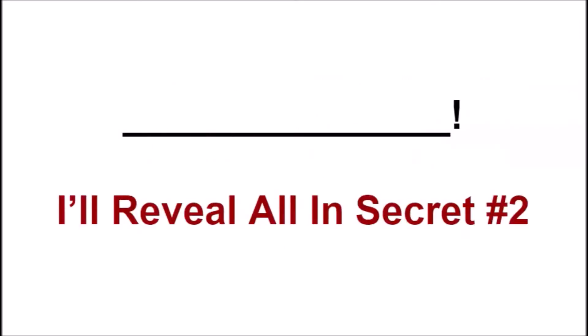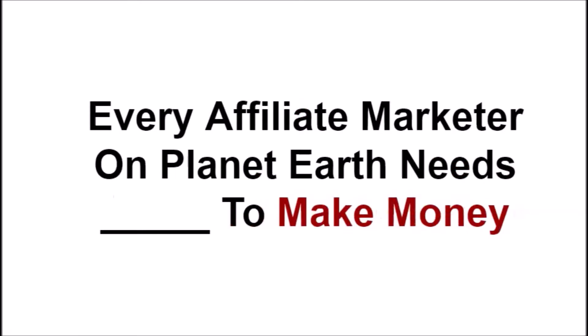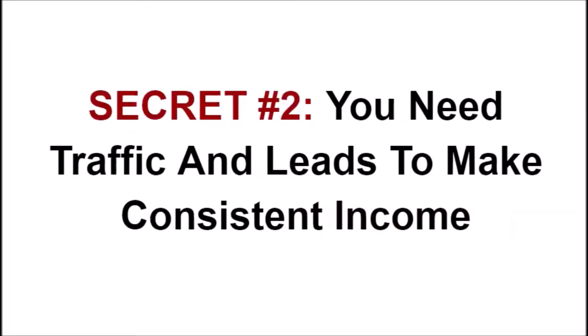So what's the number one in-demand offer that all affiliate marketers need to succeed? Well, the answer is 'blank' — don't panic, because I'm going to reveal what blank is in secret number 2. But needless to say, every affiliate marketer including you and I who lives on planet earth needs 'blank' to make money. Without blank, we cannot make PayPal money.